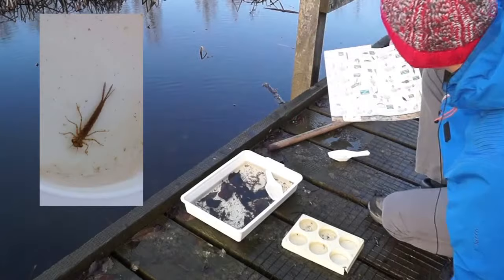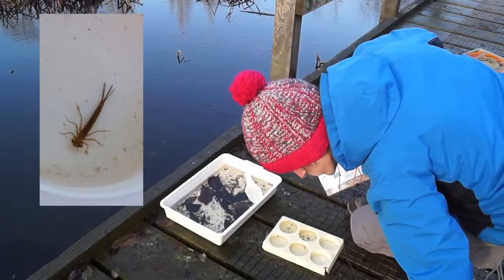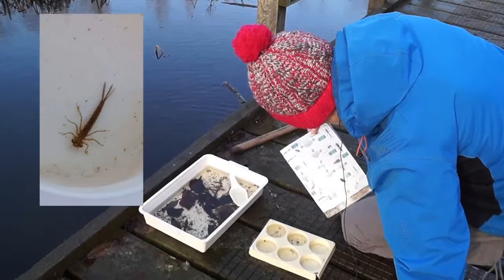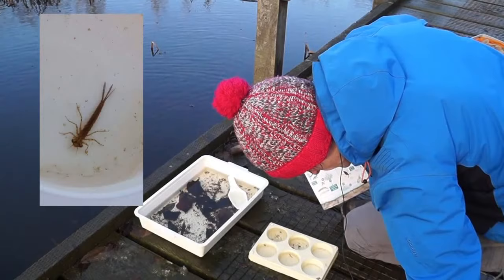I want to work out whether I've got a true damselfly or a demoiselle. The picture of the true damselfly shows all three tails are really quite flat. Looking at this specimen, all three tails are very flat. Whereas the demoiselle's middle tail is quite pointy. So I think we've got a true damselfly here.